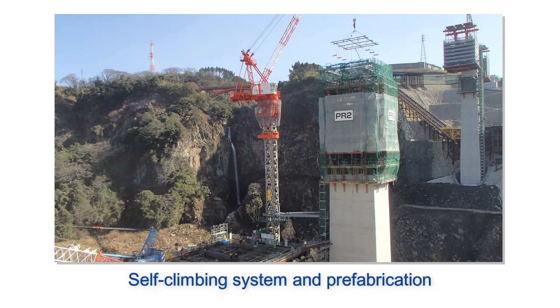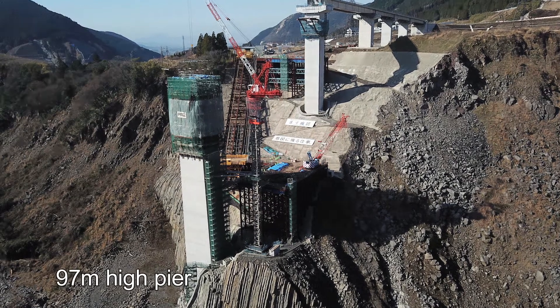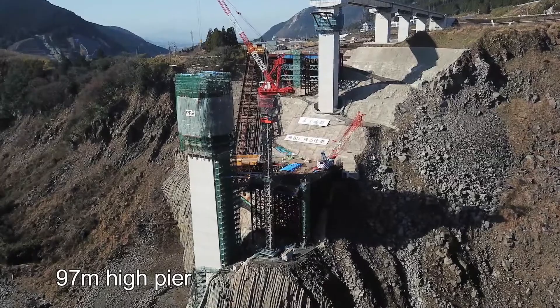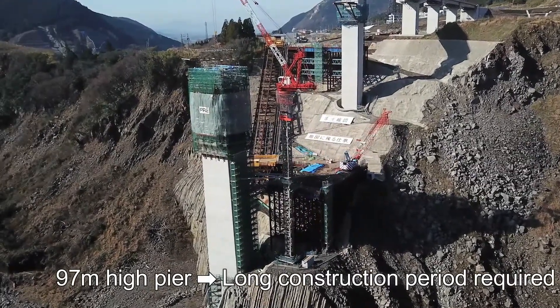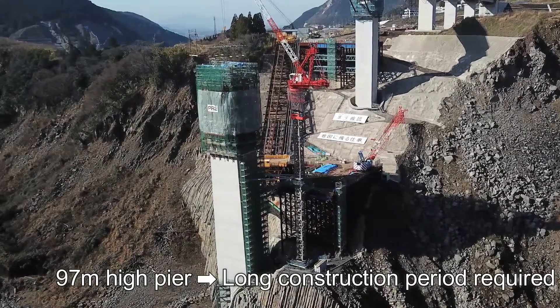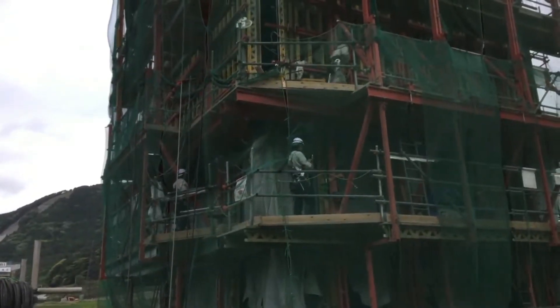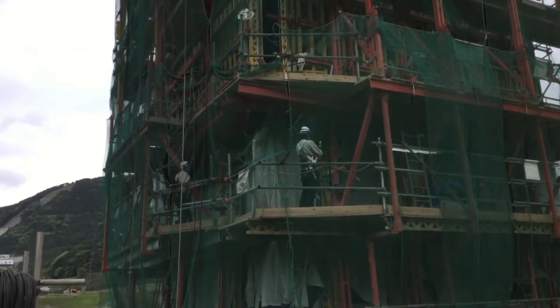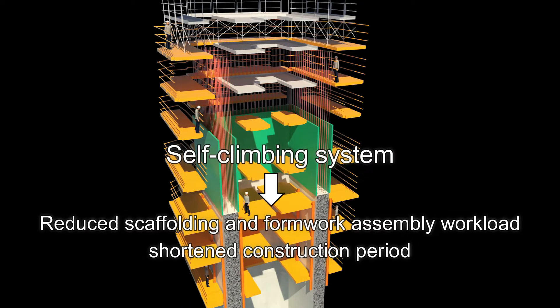Secondly, the construction of piers employed a self-climbing system and rebar prefabrication. If standard methods were used to construct the 97-meter high piers of the Shin-Aso-Ohashi Bridge, scaffolding and formwork assembly would normally take a significant period of time. However, by integrating scaffolding and formwork assembly into a self-climbing system raised by hydraulic jacks, the workload was reduced and the construction period shortened.